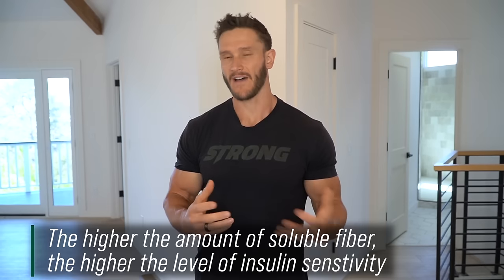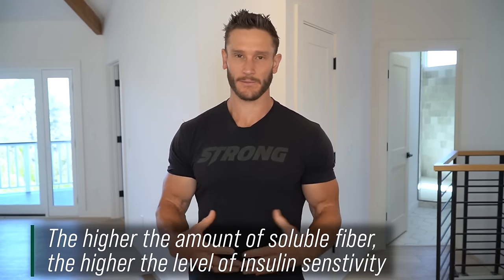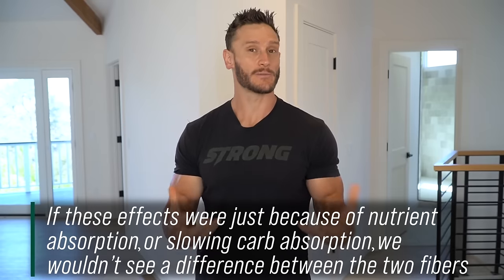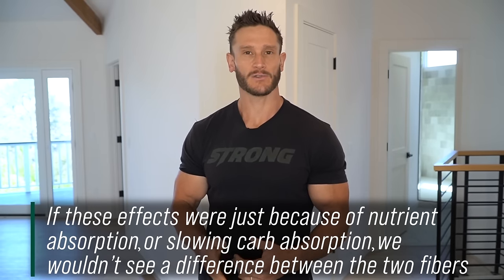We kind of know that fiber plays a role in digestion and slows down the absorption of carbs. So that probably makes the most sense, but we start seeing some different things — for example, they did not see the same effects with insoluble fiber. So if it was just about slowing carbohydrate absorption, the buck would stop at fiber in general. But the fact that soluble fiber had this tremendous impact on glucose metabolism and insoluble fiber did not, tells us that that's not the main piece here.